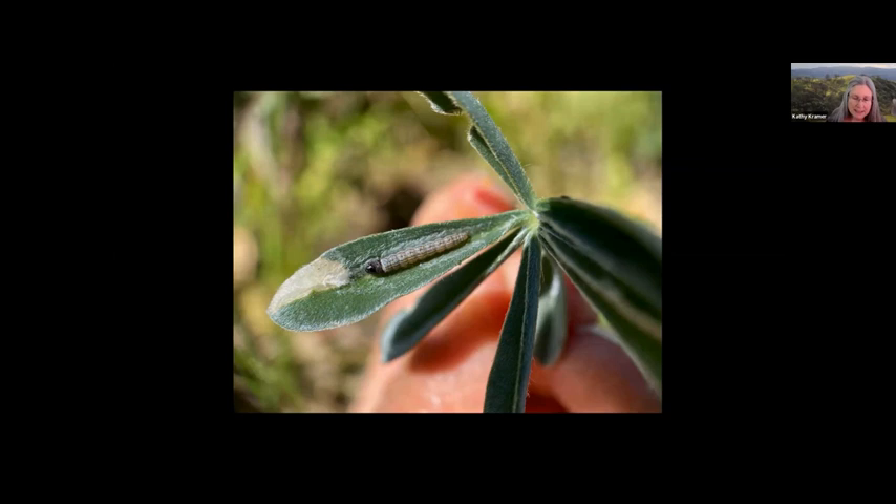I gently pull apart the leaves that were tied with silk and find a little caterpillar resting on the bottom leaf. Exposed, it moves quickly and rappels to the ground on a strand of silk. Palscape lists seven small moths that are hosted by the silverleaf lupin — I wonder which species this is. The architecture of the retreats is amazingly consistent, implying the insect is probably specific to the lupin. The adult moths are probably a good food source for local lizards and birds.